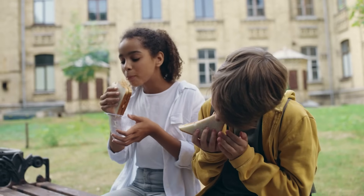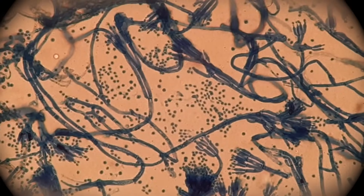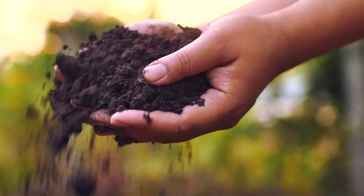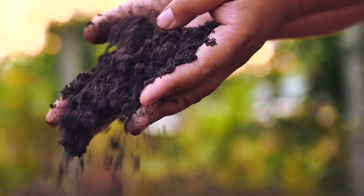Think about the things you need to live. You need food for energy and to help you grow. You need water to drink, and you need air to breathe. Many microorganisms need the same things. To make compost, you need to make sure that microorganisms have everything they need to live.